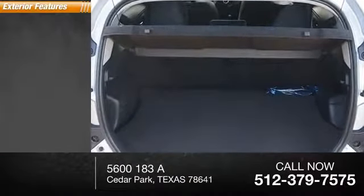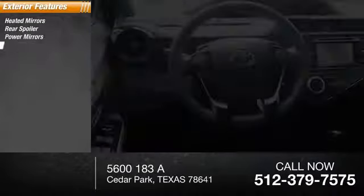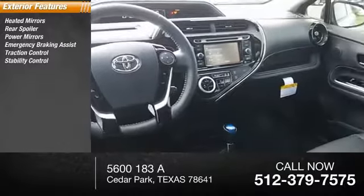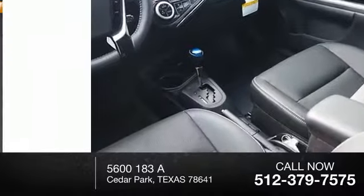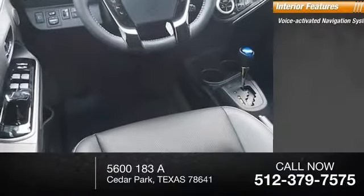Here are some of this vehicle's great options: heated mirrors, rear spoiler, power mirrors, emergency braking assist, traction control, stability control, ventilated front disc brakes, daytime running lights, hill start assist, remote keyless entry. Inside you'll find a voice-activated navigation system.